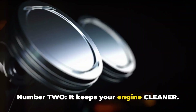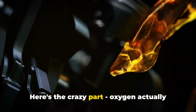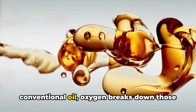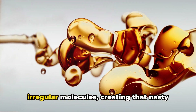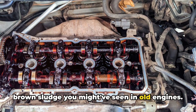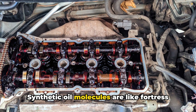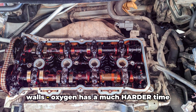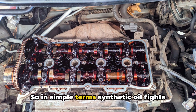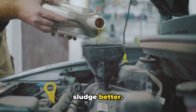Number 2: it keeps your engine cleaner. Oxygen actually attacks your oil molecules. With conventional oil, oxygen breaks down those irregular molecules, creating that nasty brown sludge you might have seen in old engines. Synthetic oil molecules are like fortress walls — oxygen has a much harder time breaking them down. So in simple terms, synthetic oil fights sludge better.